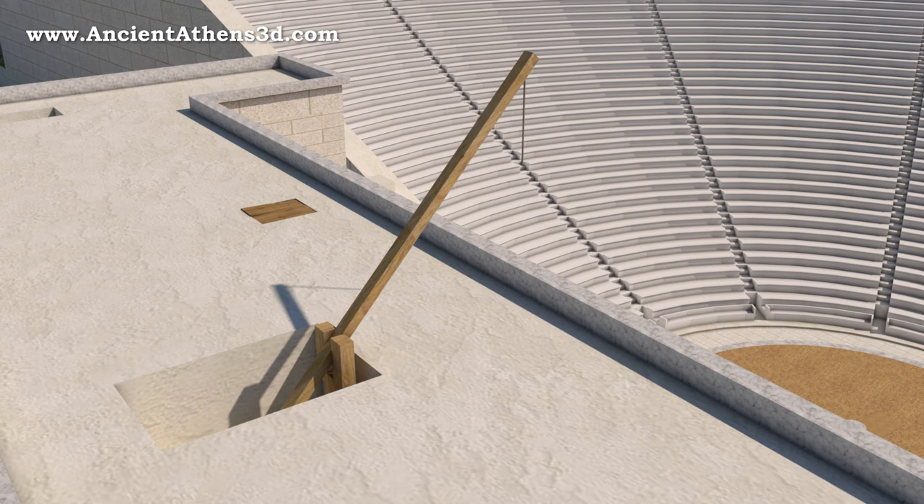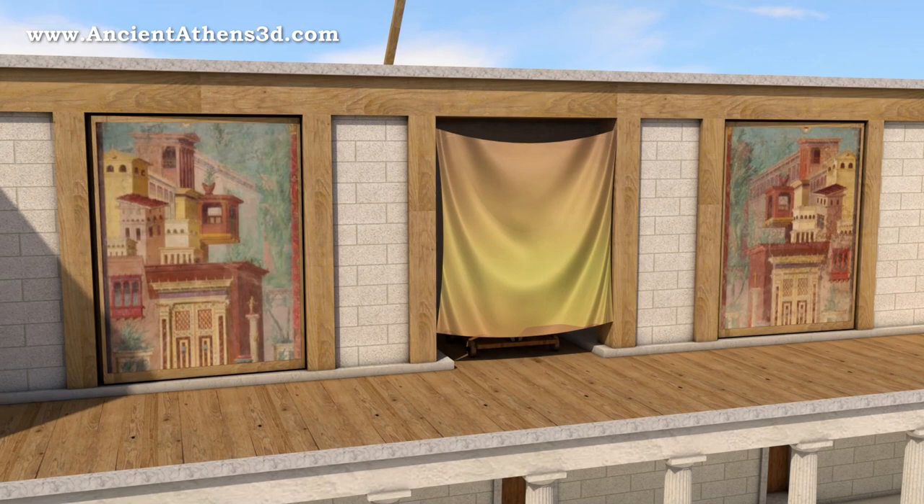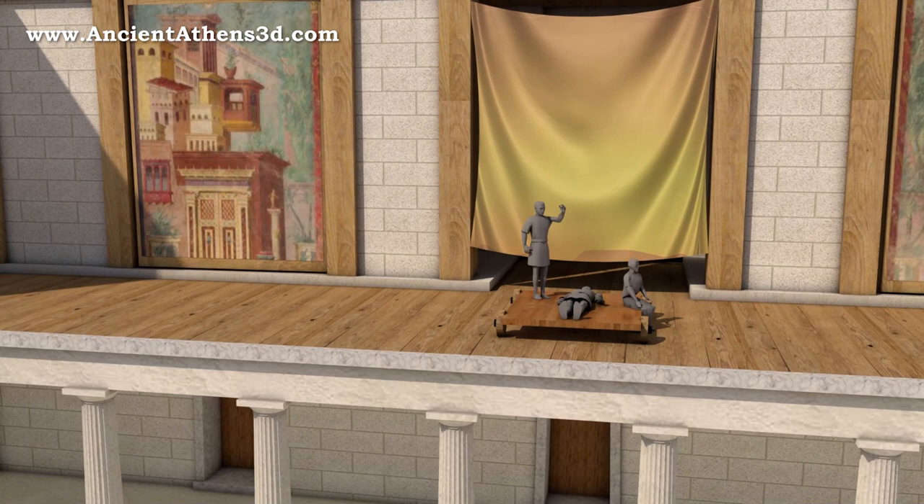In tragedies they never showed violent scenes to the crowd. The effects of violent events, such as murder, were shown on stage with a moving platform called the ekkyklema.